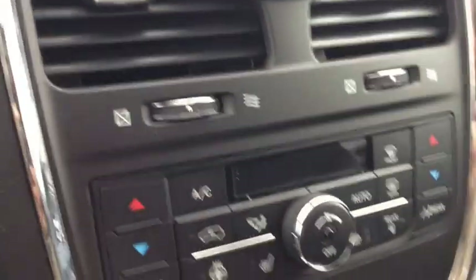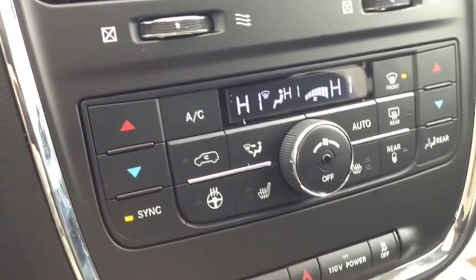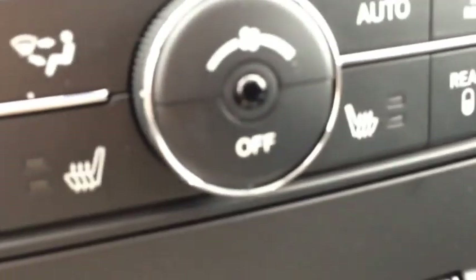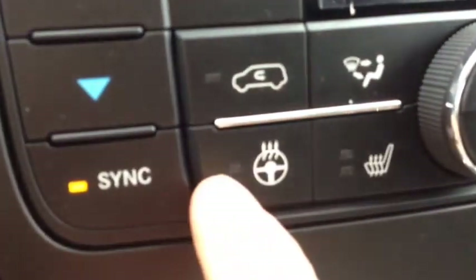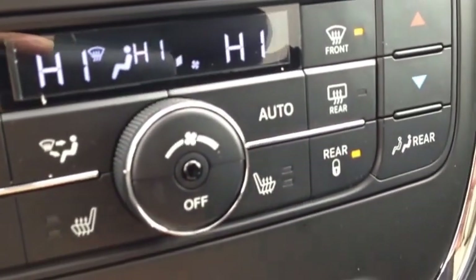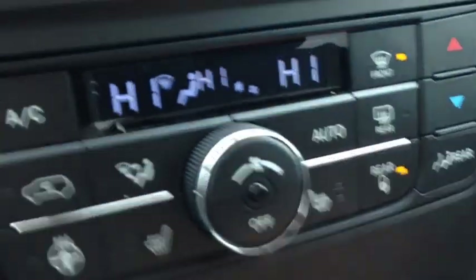We also have below this our heating and cooling center. It includes dual zone air conditioning and heating. We have heated seats for both passenger and driver's side, a heated steering wheel, and front and rear window defrost. We have rear controls here where you can control everything from the back.